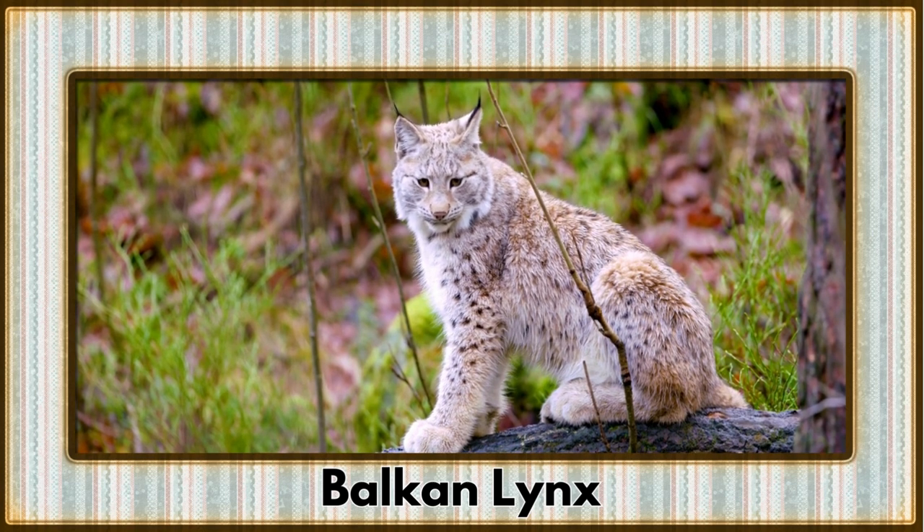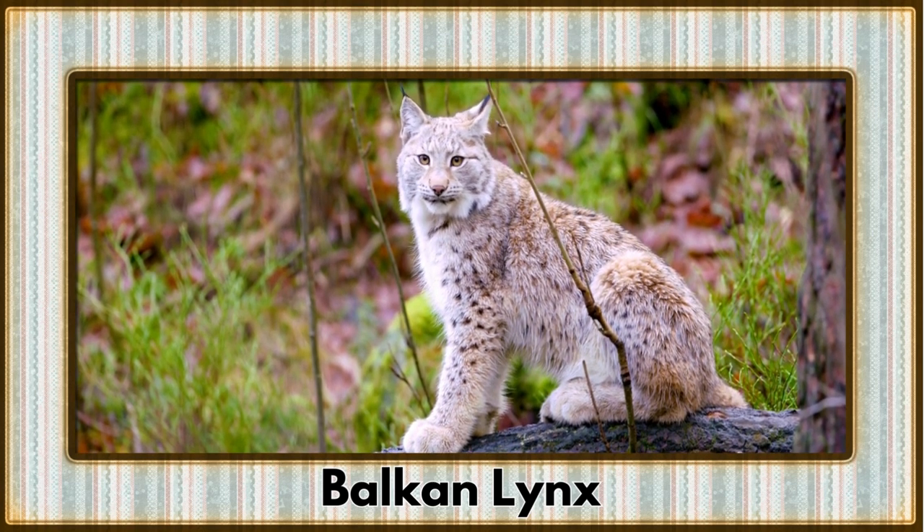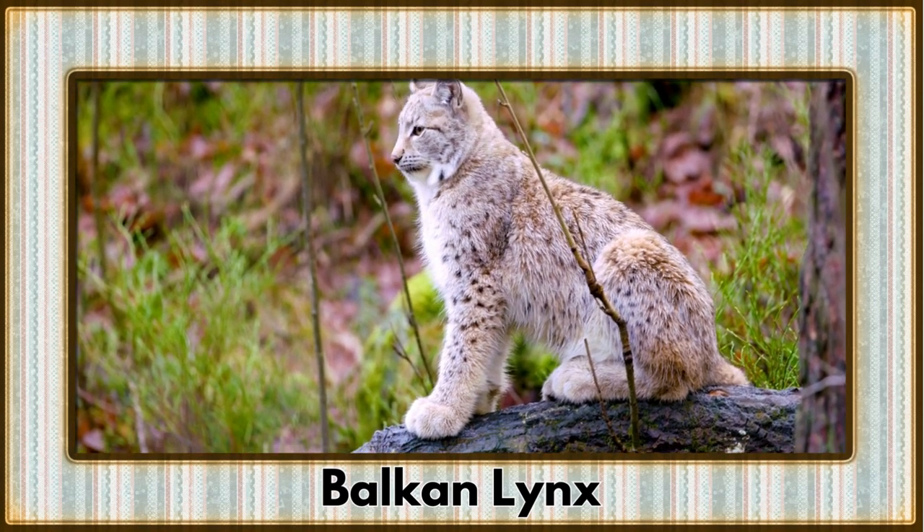Venturing into the mountains, we encounter the Balkan lynx, a stealthy feline native to the Balkan peninsula. Their spotted coats make them masters of camouflage in their rugged habitats.